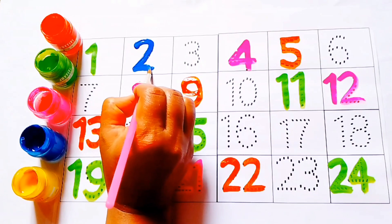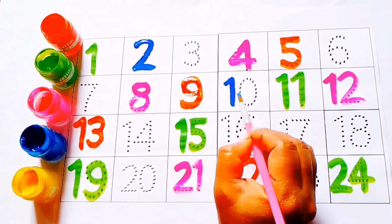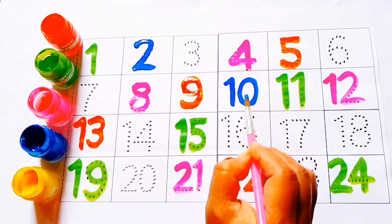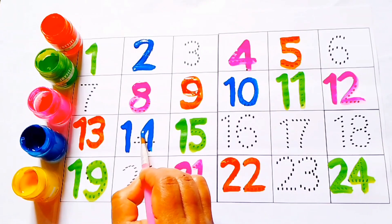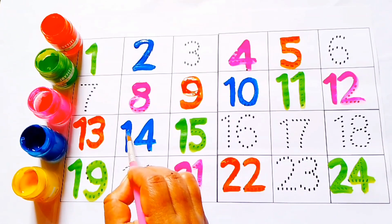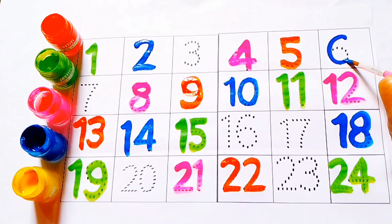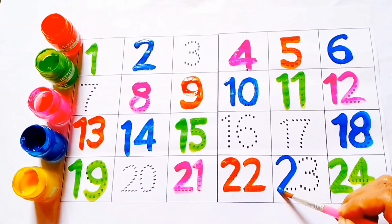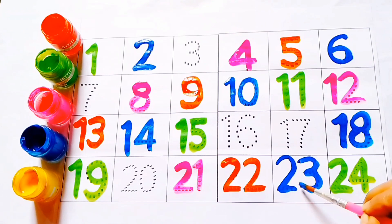Blue color: two, two. Ten, ten. Fourteen, fourteen. Fourteen. Eighteen. Six. This is number six. Twenty-three, twenty-three.